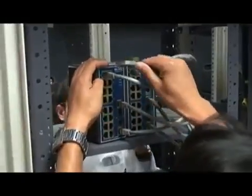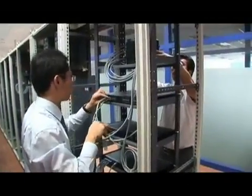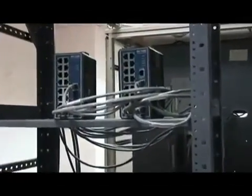Advantec's distributed industrial control system is integrated with data processing, computing, networking, database and automated control techniques. With open architectures,